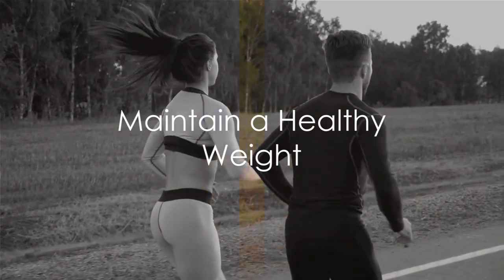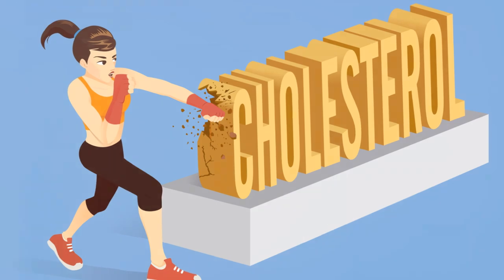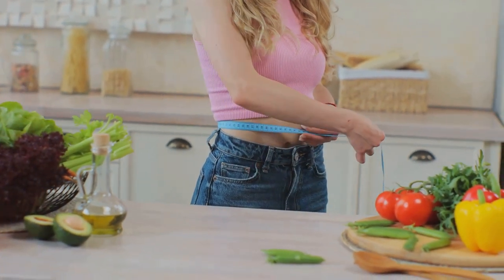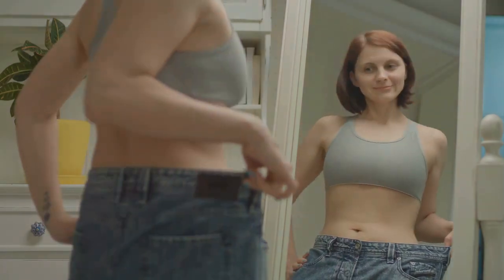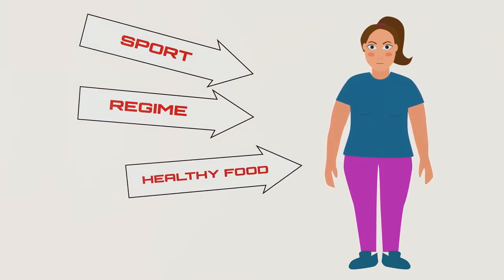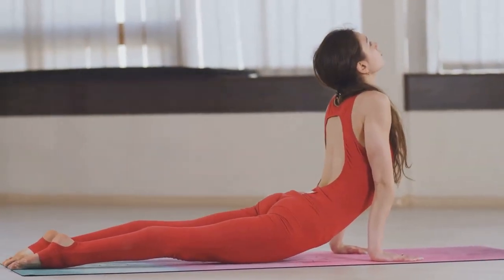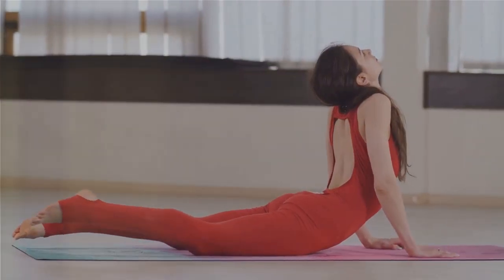Lastly, strive to maintain a healthy weight. Carrying extra pounds contributes to high cholesterol. When your weight goes up, so does your LDL, or bad cholesterol, while your HDL, or good cholesterol, takes a nosedive. The good news is, even a modest weight loss can start to reverse this trend. Shaving off as little as 5 to 10% of your body weight can significantly lower your LDL and raise your HDL. Remember, it's not just about the numbers on the scale, but about improving your overall health.